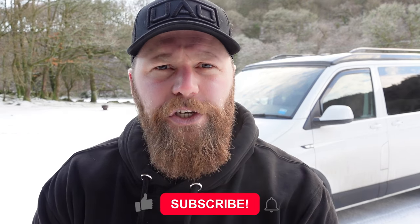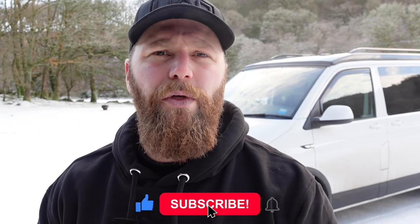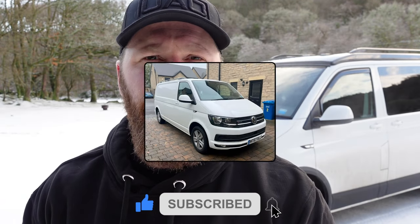If you are new to the channel, welcome. If you are not, you will know that I have been turning this into this. That's right - my latest project was to take a mid-sized panel van and turn it into a camper van.